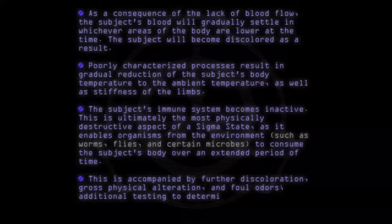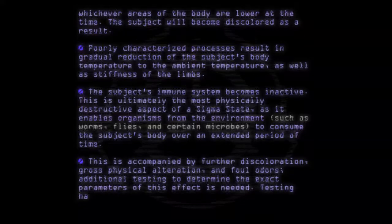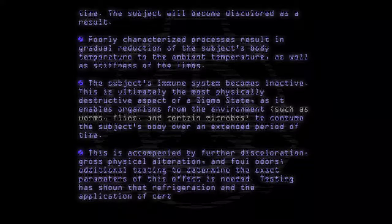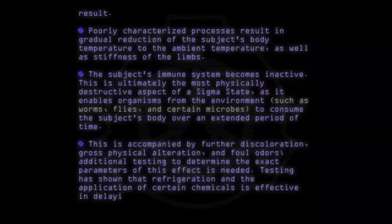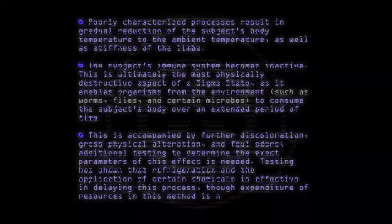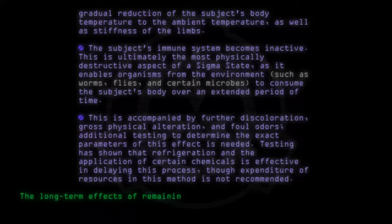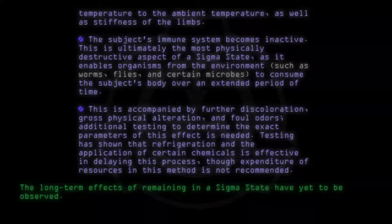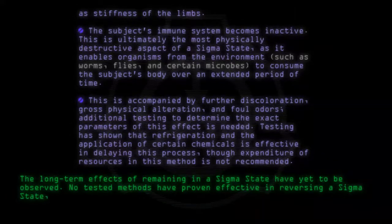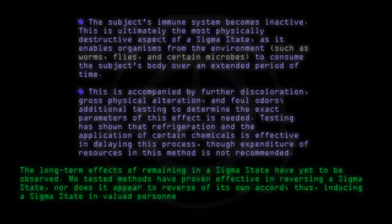Additional testing to determine the exact parameters of this effect is needed. Testing has shown that refrigeration and the application of certain chemicals is effective in delaying this process, though expenditure of resources in this method is not recommended. The long-term effects of remaining in a sigma state have yet to be observed. No tested methods have proven effective in reversing a sigma state, nor does it appear to reverse of its own accord. Thus, inducing a sigma state in valued personnel is not recommended.